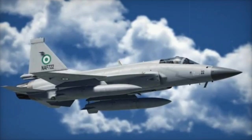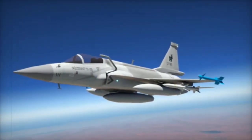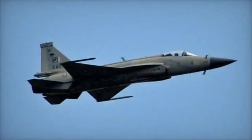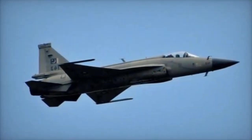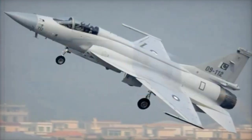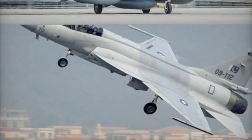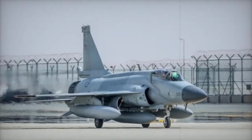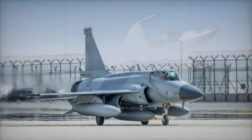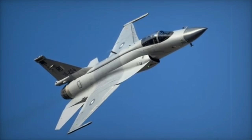Detailed Comparison — Origin and Role. J-10C: developed by Chengdu Aircraft Corporation, China. JF-17 Block III: jointly developed by Chengdu Aircraft Corporation, China, and PAC/Kamra, Pakistan. In terms of role, the J-10C is a multirole fighter for air superiority and strike missions, while the JF-17 Block III is a lightweight multirole fighter designed as a cost-effective solution.